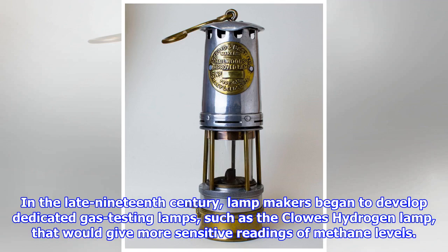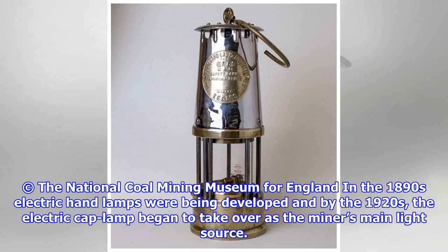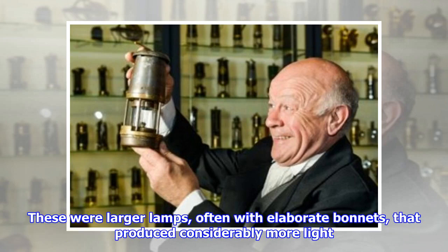The Electric Cap Lamp. In the 1890s, electric candle lamps were being developed, and by the 1920s the Electric Cap Lamp began to take over as the miner's main light source. To compete with the strong light produced by the new electric lamps, makers started to produce high candle power lamps. These were larger lamps, often with elaborate bonnets, that produced considerably more light.